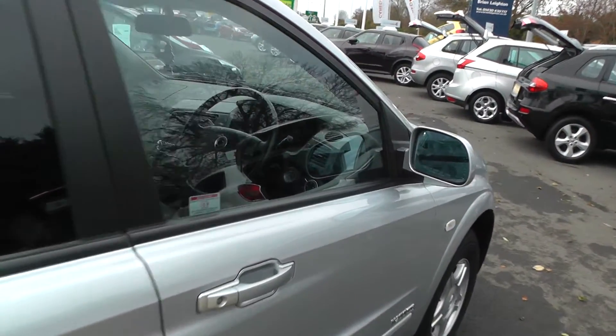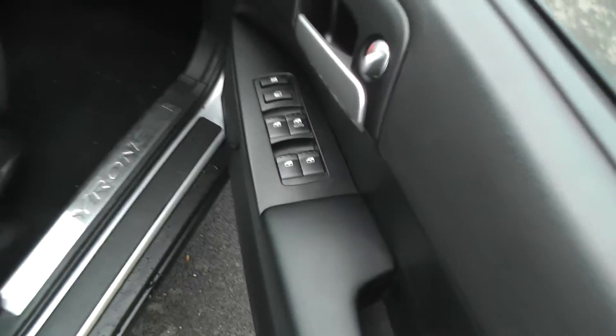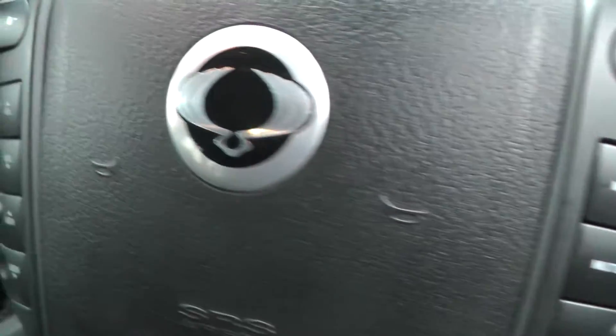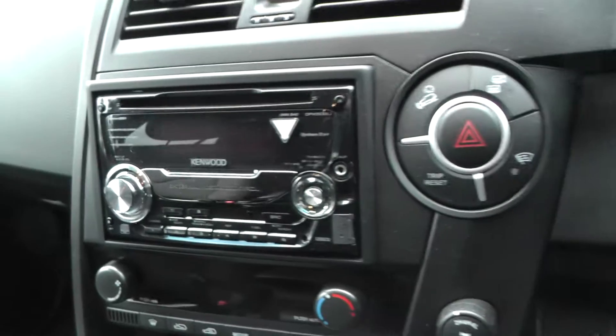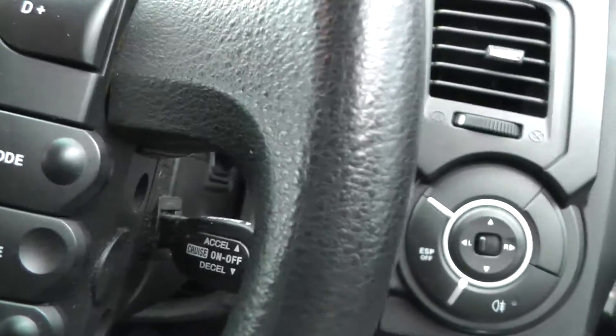As you can see the car's in immaculate condition, and if you take a look inside it has front and rear electric windows, electric door mirrors, multifunction steering wheel, radio CD player, climate control and cruise control.